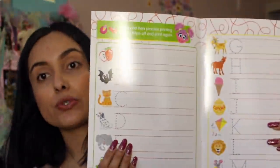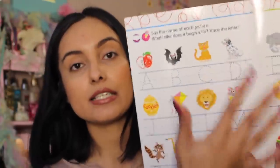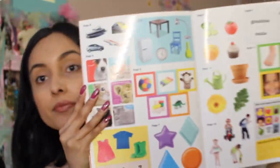I also got an alphabet write-and-wipe book so she can use dry erase markers and learn how to write and recognize her A, B, Cs. So I got her the numbers and the letters. I also got her sticker books — she really enjoys those. She's already good with her colors, shapes, and animals, so now I want to really focus on letters and numbers.